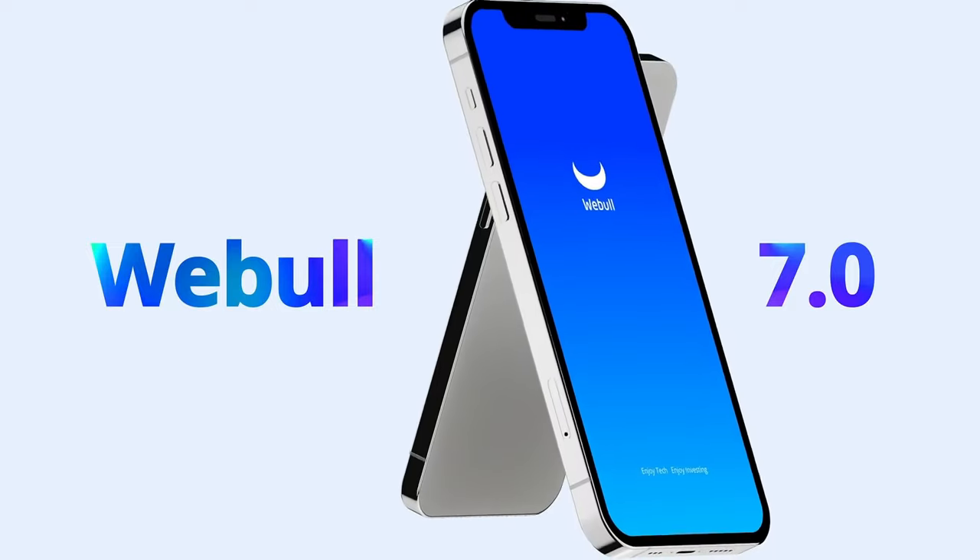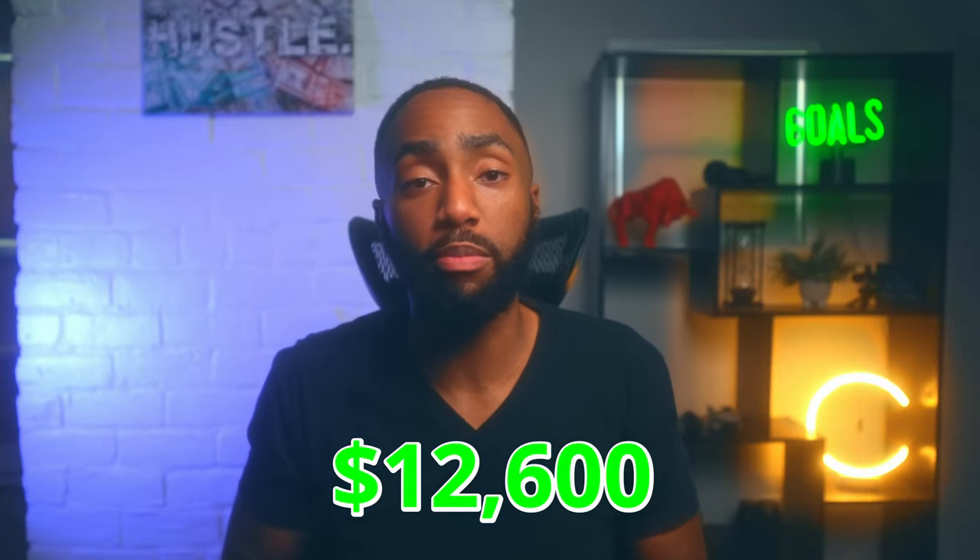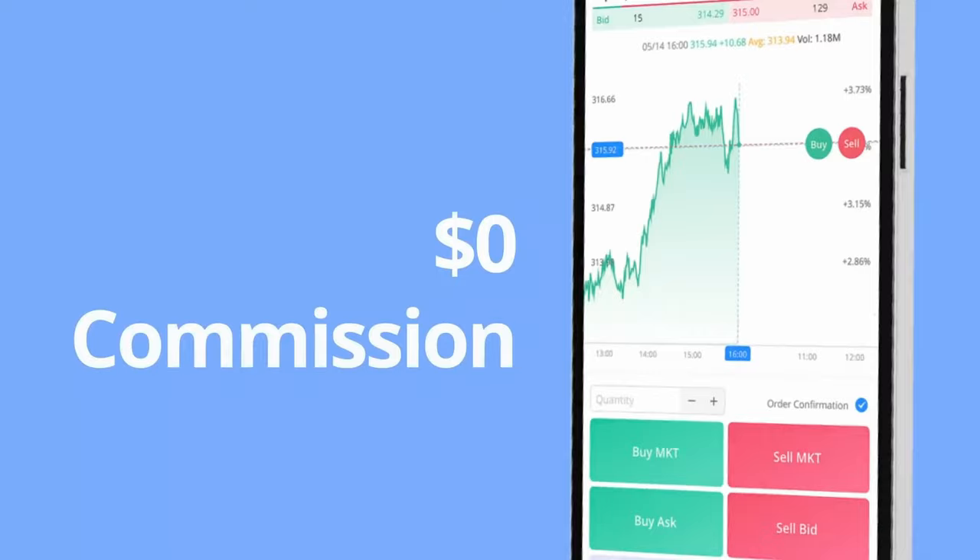But first, use my link down below to sign up for a Webull brokerage account and deposit one penny to get six free stocks valued all the way up to $12,600 from Webull. They still have that insane promotion going on for a limited time, so go get that free money.